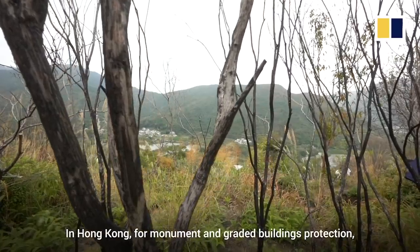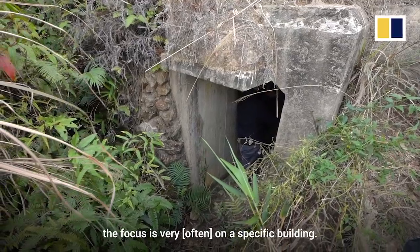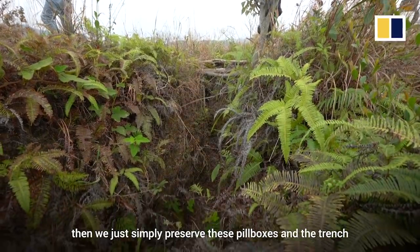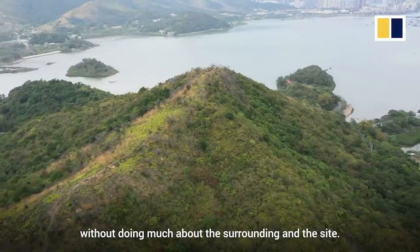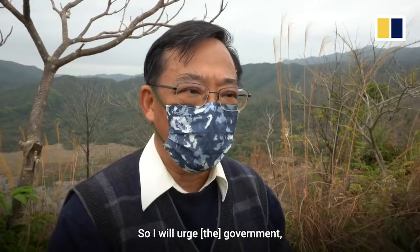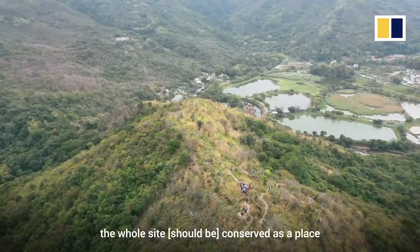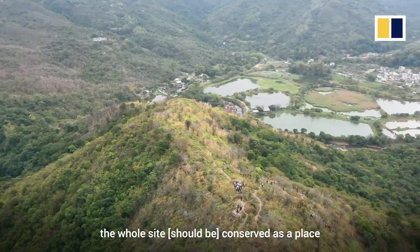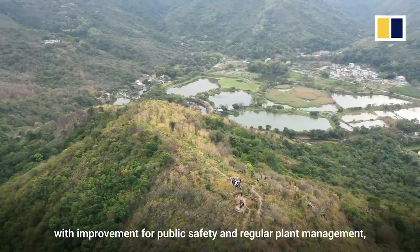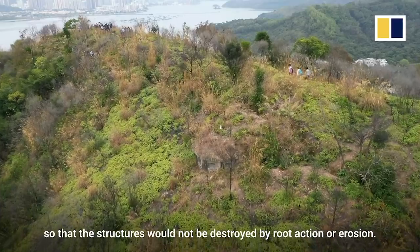In Hong Kong, for monument and heritage buildings protection, the focus is narrowly on a specific building. According to the old thinking, we simply preserve these pillboxes and the trench without doing much about the surrounding site. So I would urge the government, in case of government land involving no public property rights, to conserve the whole site with improvement for public safety and regular plant management, so that the structures would not be destroyed by root action or erosion.